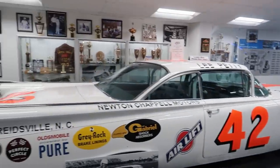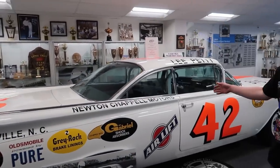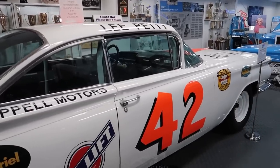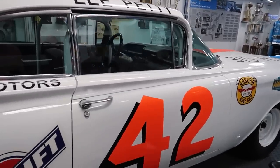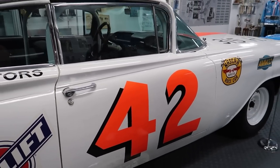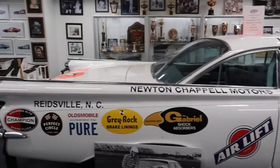This is a replica of the car that Lee won the very first Daytona 500 in. When they quit racing on the beach and moved to the track, my great-grandfather Lee won the very first Daytona 500. So this was from 1959. The real car just doesn't exist anymore — it eventually got wrecked.